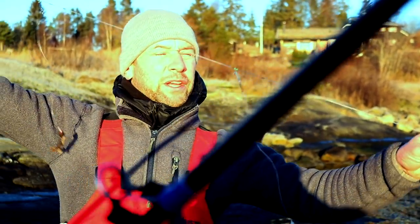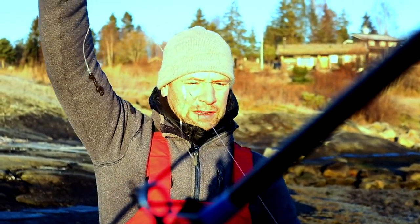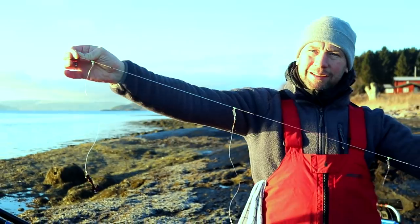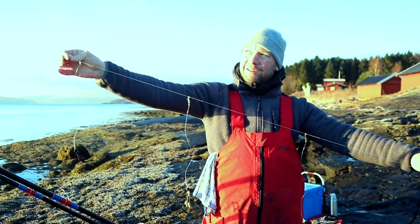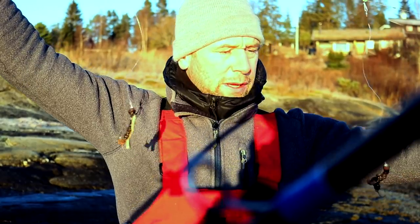Here's the rig I predominantly use in daytime sessions on Stu's Point — a very simple three hook flapper but it's clipped down. Three different varieties of bait: black lug, straight black, black and fish, and black and crab.